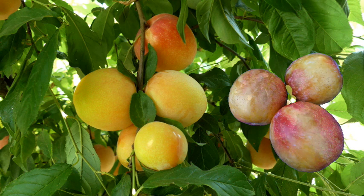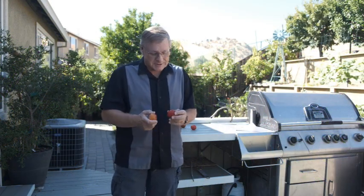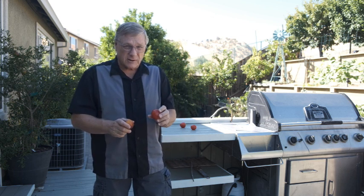My first impression of Splash was this is like the sweetest Thompson seedless grape I've ever eaten. That was really exciting. I was eating it when it was moderately ripe, so it was on the softer side. It was absolutely splendid.